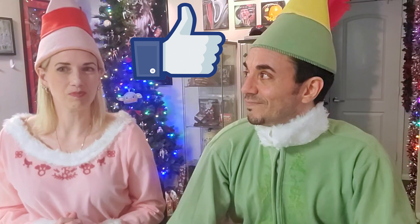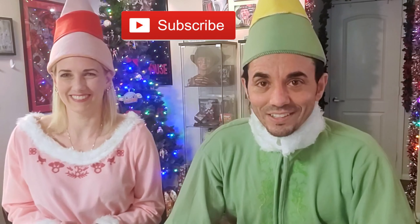We want to remind you, as always, to like and subscribe. Please. We appreciate all of your clicks, all of your likes, all of your comments, all of your watches. Please feel free to interact with us in the comments section below.